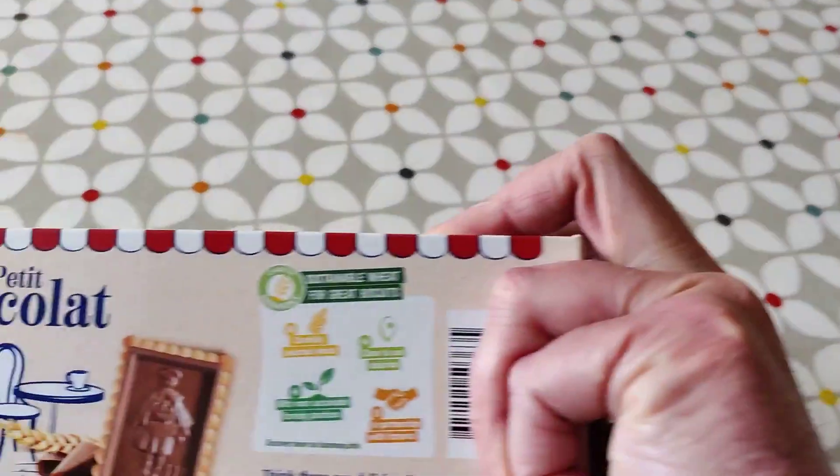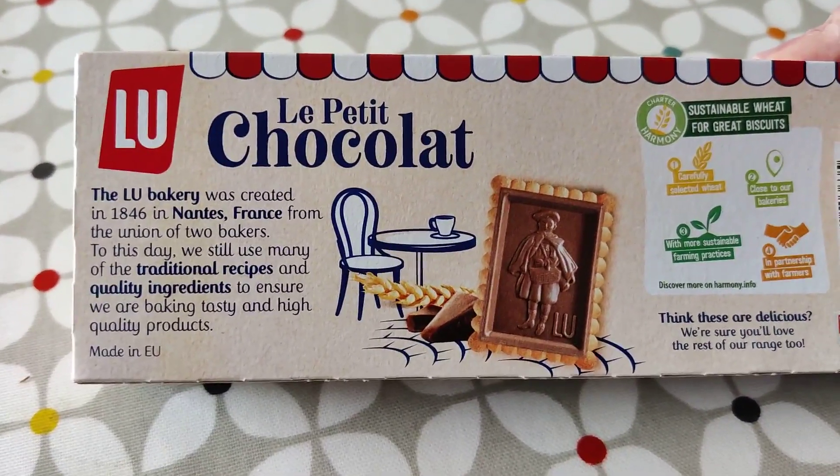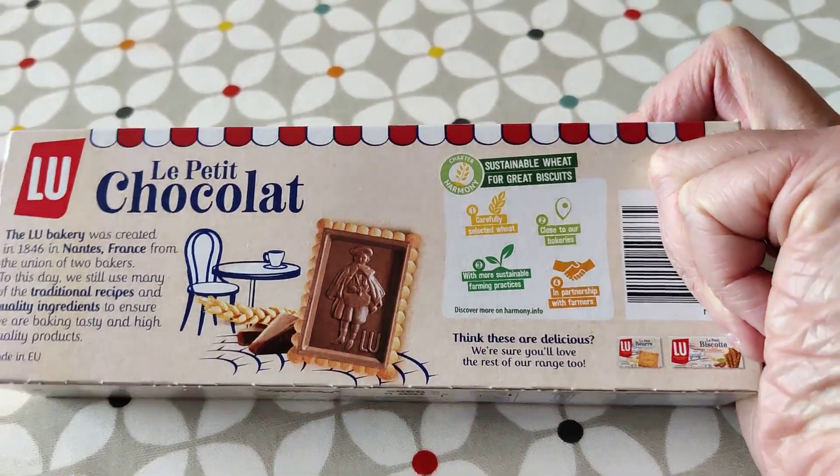Well, there's a nice picture on the back. What's all this then? Okie dokie. Think these are delicious? Let's find out, shall we?